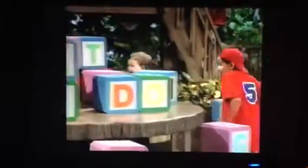A, B, C, D, E, F, G. H, I, J, K, L, M, N, O, P. Q, R, S, T, U, V. W, X, Y, Z. Hooray!